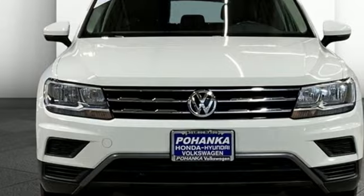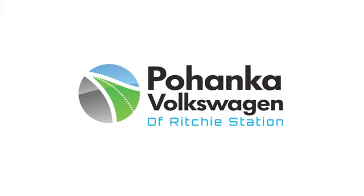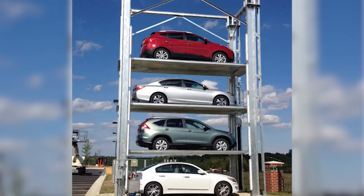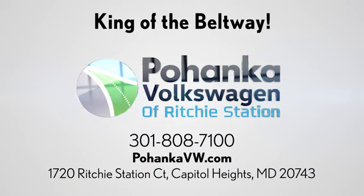Enjoy every drive in a Volkswagen. Take it for a test drive today. Visit Bohenga Volkswagen today. Find us by the car tower, conveniently located on the Capitol Beltway at exit 13, 1720 Ritchie Station Court in Capitol Heights, Maryland.